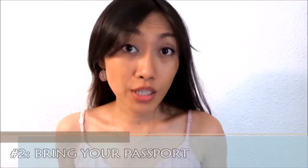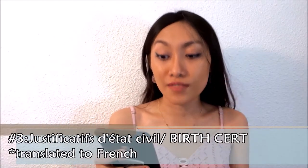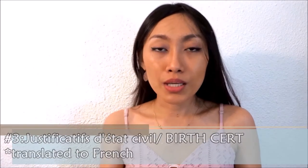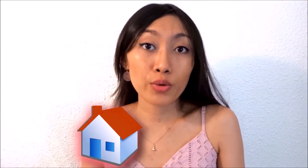Number 2 is bring your passport. Number 3, bring your Justificatif d'État Civil — your birth certificate. It needs to be the original plus the translation. They will not take the original, but you need to bring it to verify it's real. Number 4, you have to bring your Justificatif de Domicile — proof of lodgment — for the past 3 months, because they will extend your visa month by month.